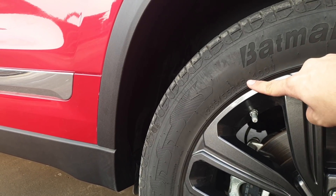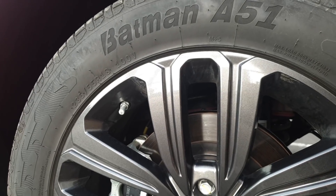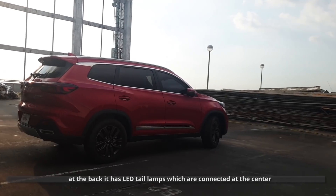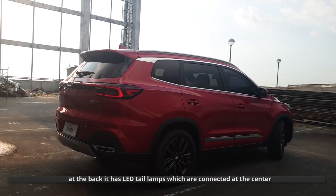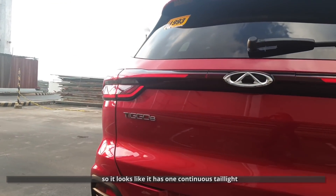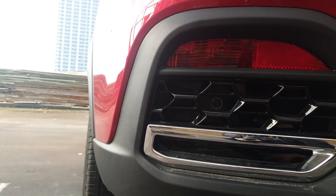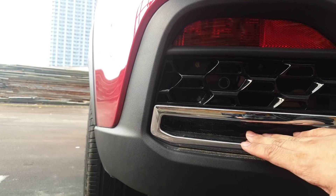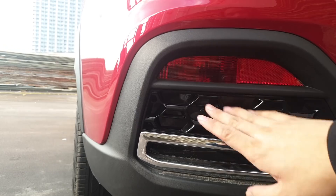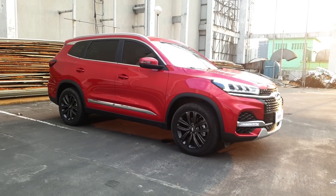The wheels are wrapped in 235/55/18 tires. It has four-wheel disc brakes and four-wheel independent suspension. At the back, it has LED tail lamps connected at the center, so it looks like one continuous horizontal light bar. There are chrome accents that look like exhaust tips but are just for show — the actual exhaust tip is at the bottom. You also have reflectors and fake air vents. Overall, the Tiggo 8 is a pretty attractive-looking crossover, especially in this color.